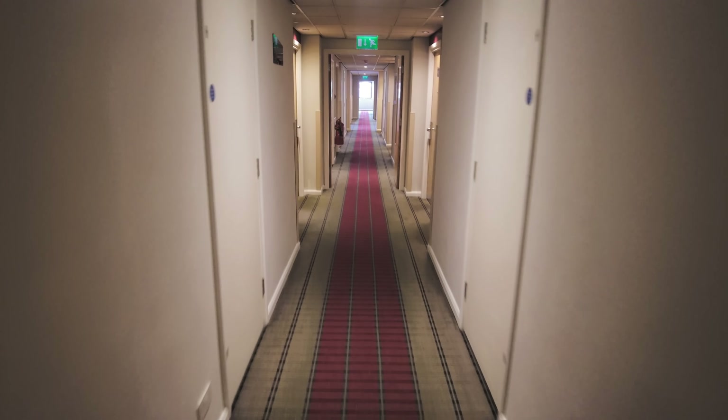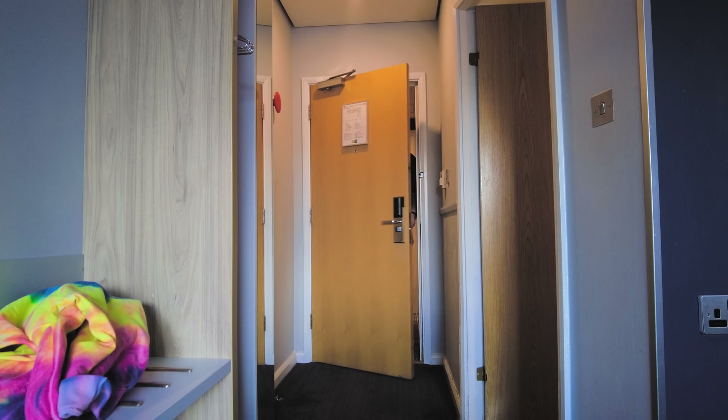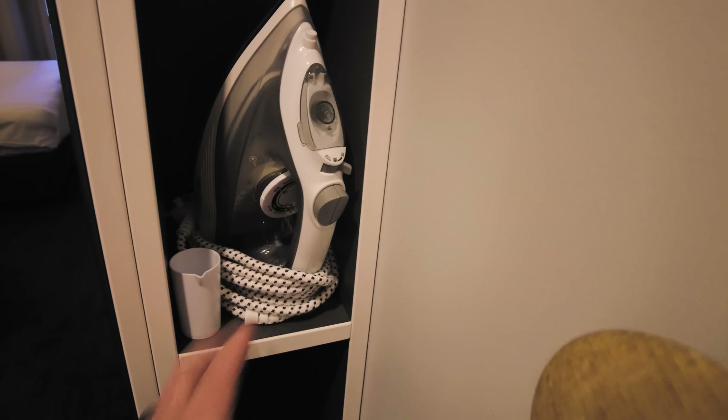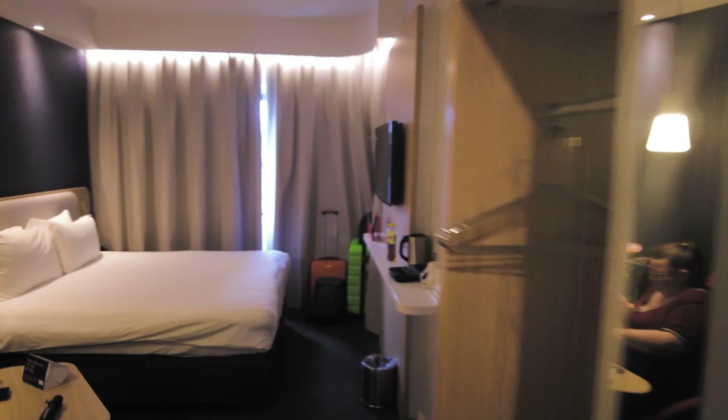We are just down here on the ground floor in room 335. The first thing I notice as I come in is this secret little area that's got the iron, a little thing to fill up the ironing water with, and the hair dryer is in there as well. Obviously places to hang coats and whatnot. It's going to be 28 degrees in Tenerife, so I've not brought a coat with me, which I'm probably going to regret in the morning.